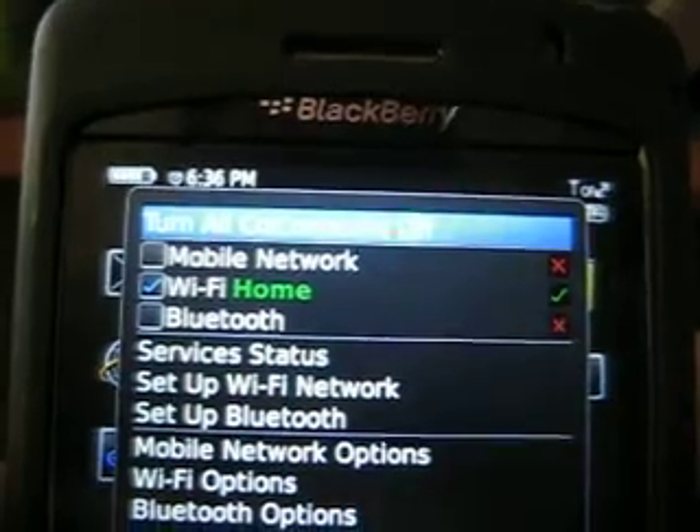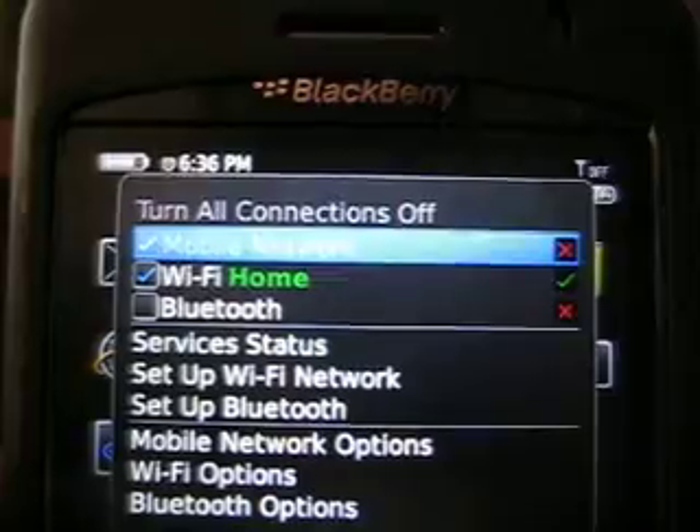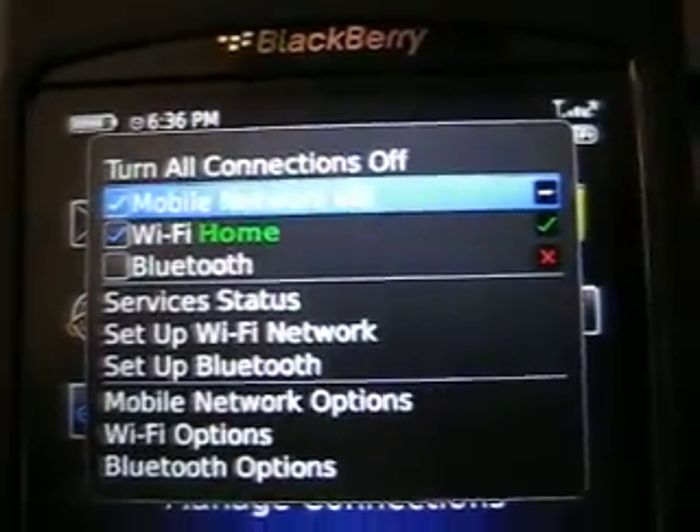So there you go — if you have Wi-Fi on and mobile network on, Wi-Fi takes over and you don't need a hotspot.